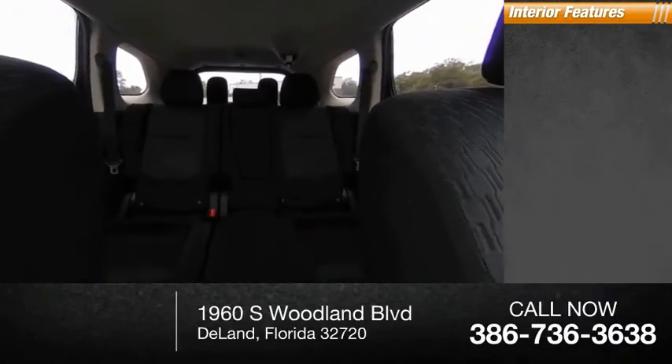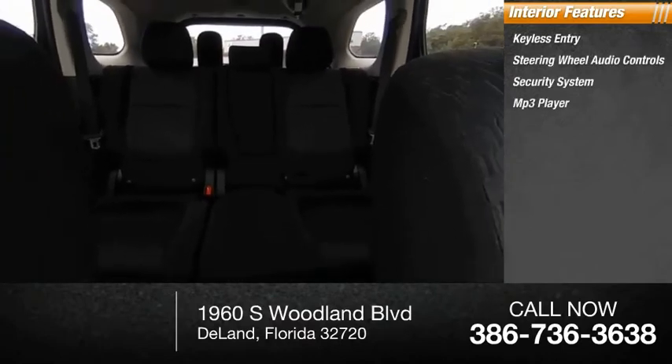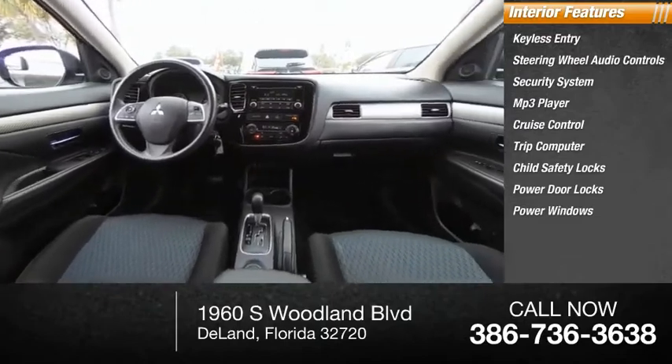Inside you'll find keyless entry, steering wheel audio controls, security system, MP3 player, cruise control, trip computer, child safety locks, power door locks, power windows, and power steering.